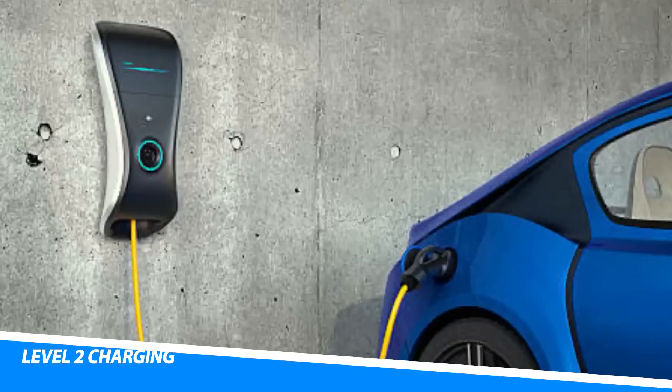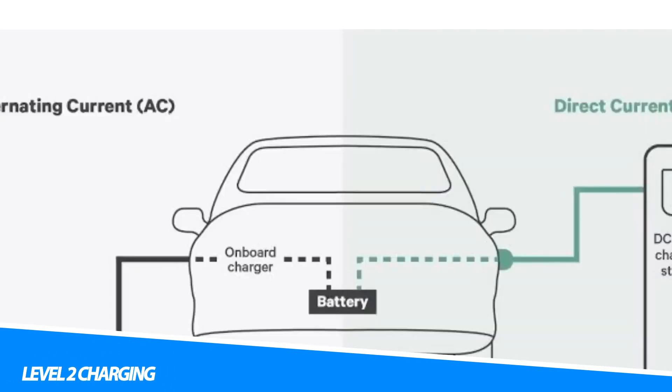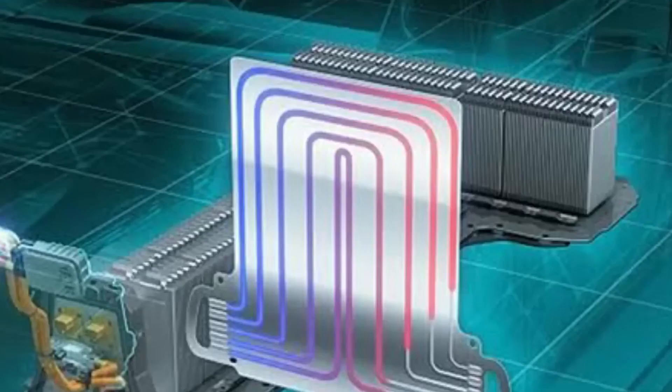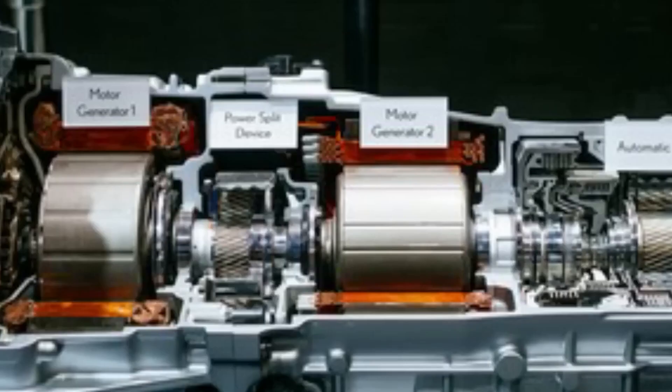Level 2 charging utilizes dedicated charging stations that operate at higher voltages, typically 240 volts. These stations provide faster charging rates compared to Level 1, delivering around 10–30 miles of range per hour of charging, depending on the vehicle and charger capacity. Level 2 chargers are commonly found in public locations, workplaces, and residential settings. They require professional installation and may require the purchase of a separate charging unit.